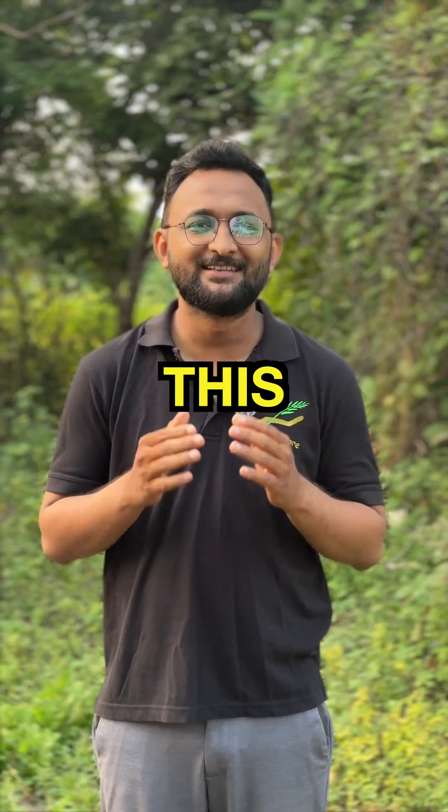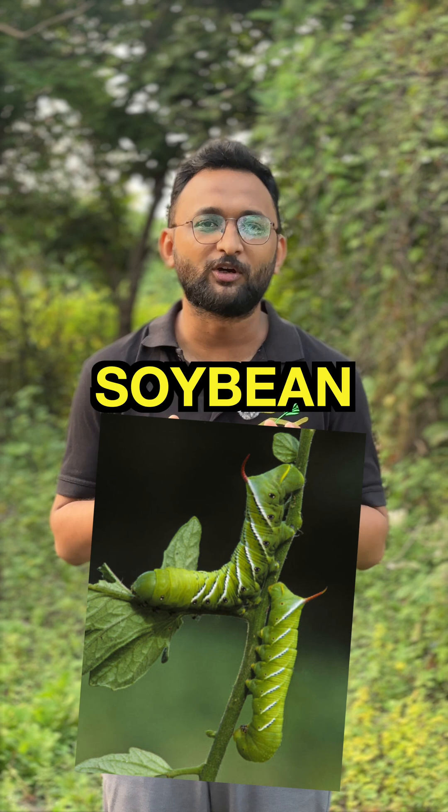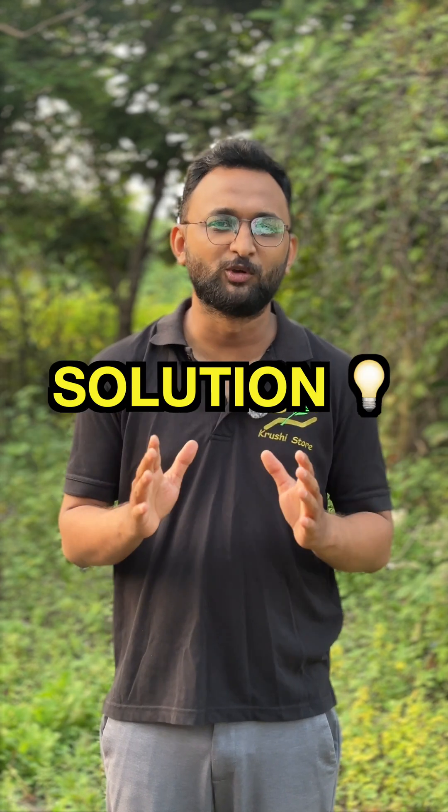The biggest enemy of soybean farmers is this little guy called the leaf-eating tobacco caterpillar. These are found on soybean leaves and they destroy a lot of soybean in India. But don't worry, there is a solution.